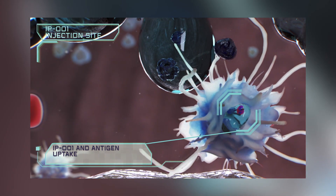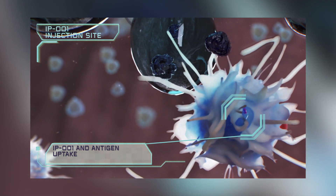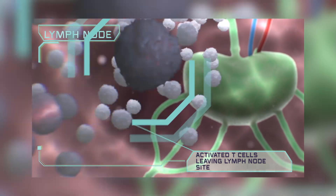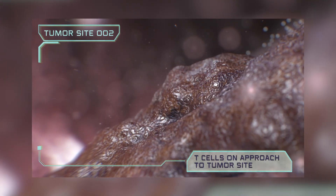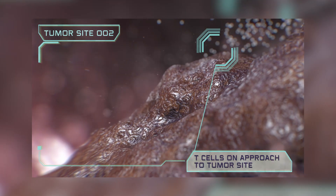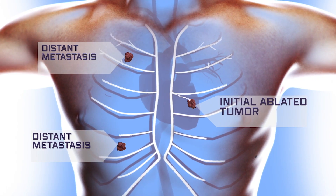The mission begins when the therapy is injected immediately following the ablation — the beginning of the body's ability to wage war on cancer. The immune system then recruits its army, the killer T cells, and sends that army out not only to the ablated or destroyed tumor tissue, but also to distant, untreated tumors that might also be in the body. And that's the innovation of IP001.